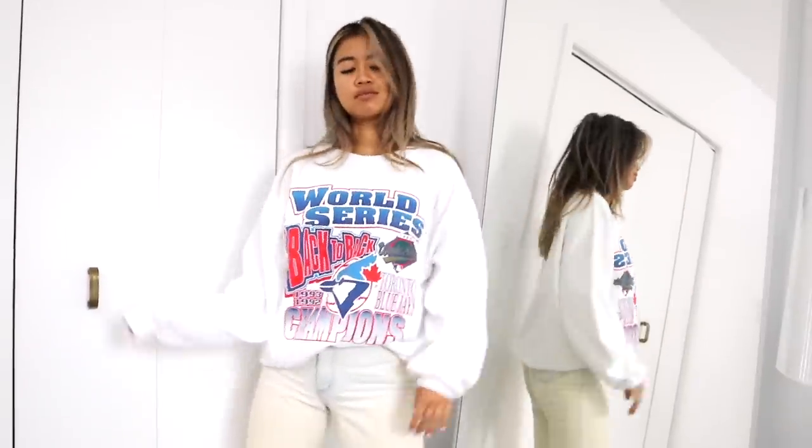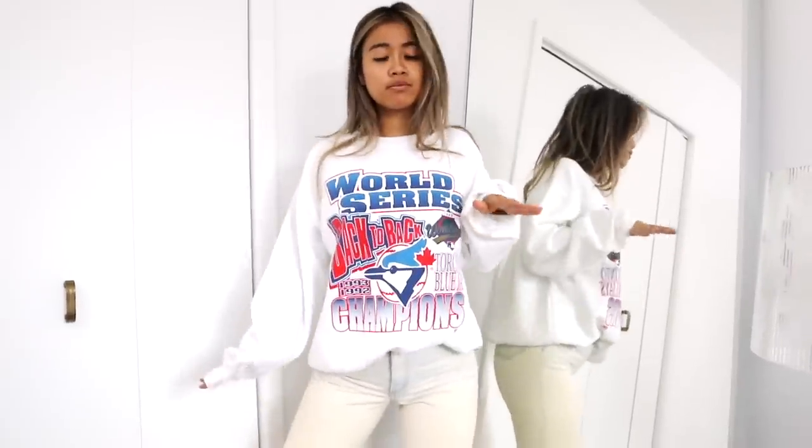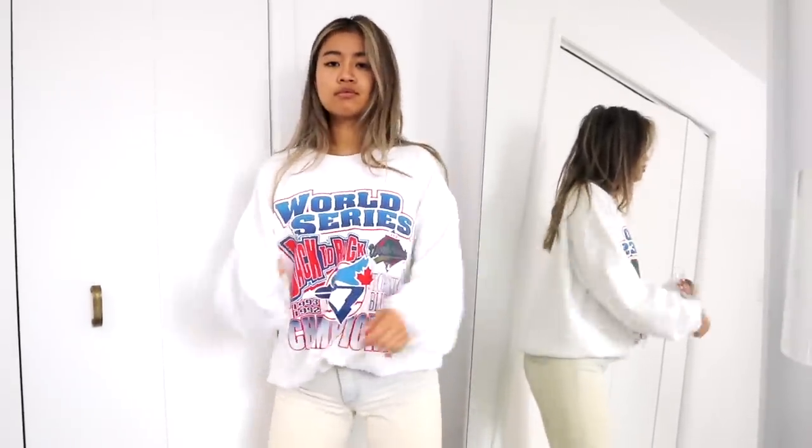The next thing I picked up from Public Butter makes me want to go back. This was kind of expensive at $40, but I really like it and it's a memorable piece for me. It is from the last time our baseball team won the World Series in 1993, which also happens to be my birth year. So I picked up this Blue Jays World Series crew neck for fall. It's so old looking — it's going to look so good with a pair of light denim in the fall.